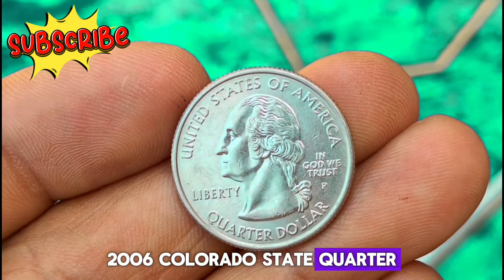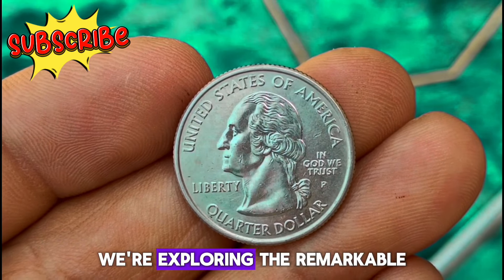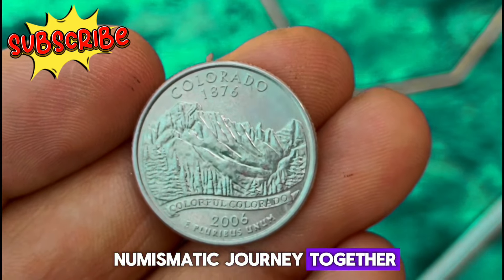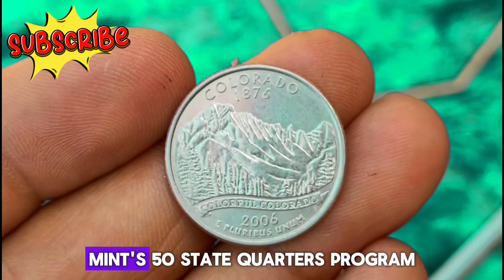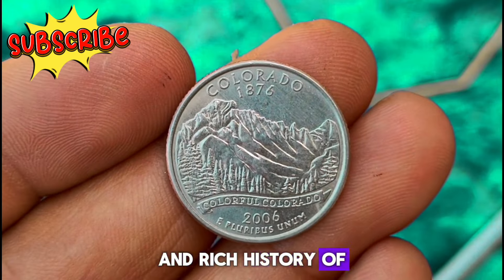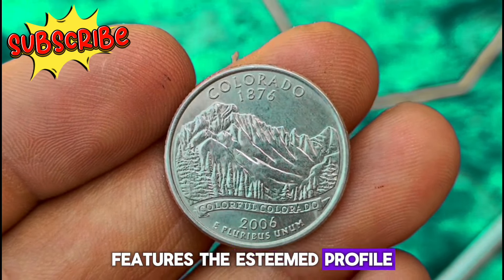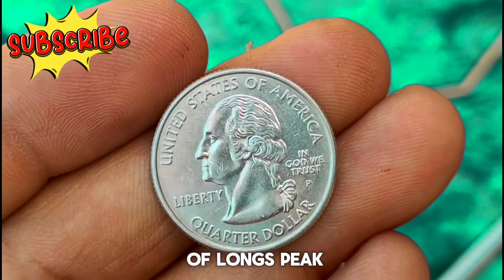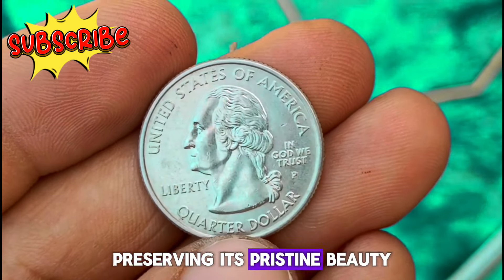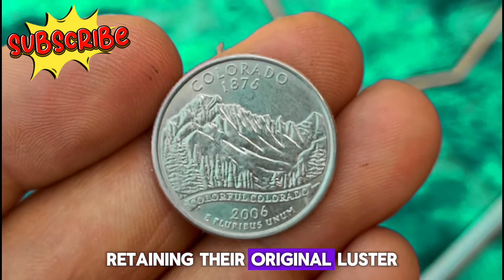The 2006 Colorado state quarter in uncirculated condition, bearing the iconic P Mint Mark. Released as part of the U.S. Mint's 50 State Quarters program, the 2006 Colorado state quarter pays tribute to the picturesque landscapes and rich history of the Centennial State. It features the profile of George Washington on the obverse and a captivating depiction of Long's Peak surrounded by aspens on the reverse. Uncirculated coins like this one have never been used in commerce, retaining their original luster and sharp details.